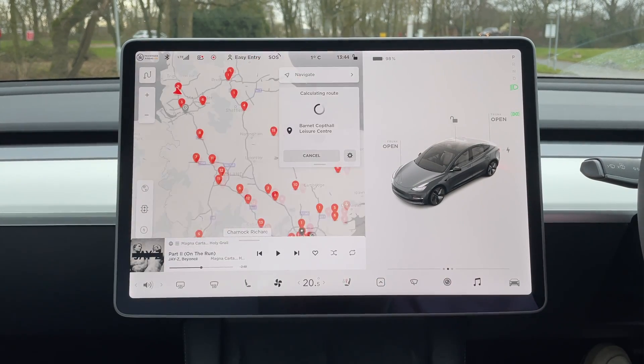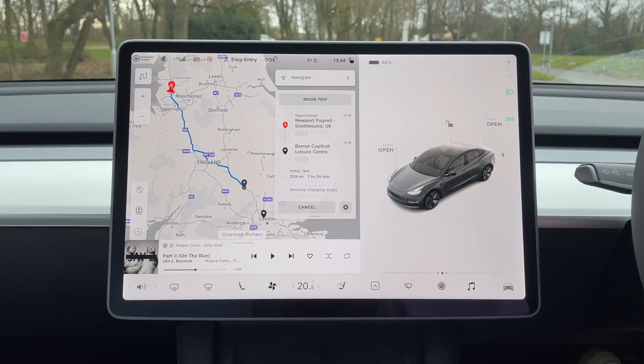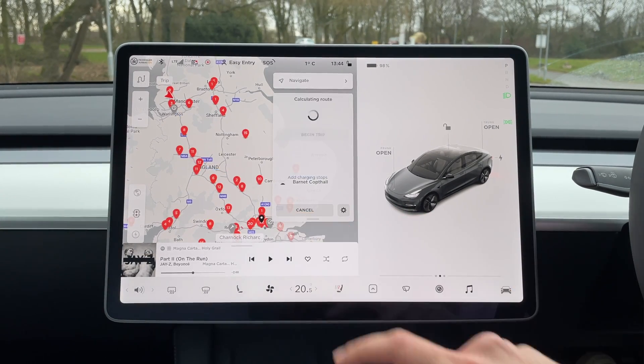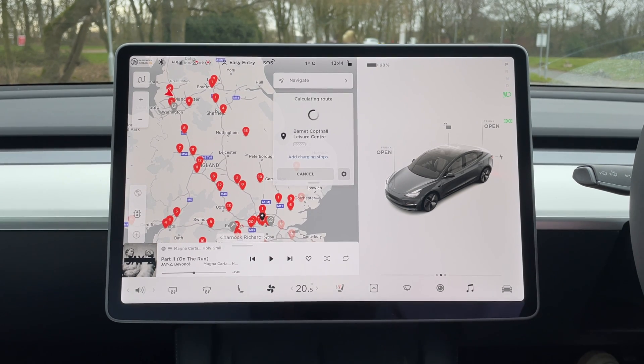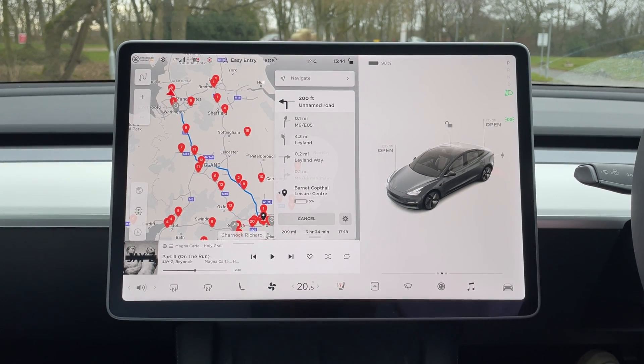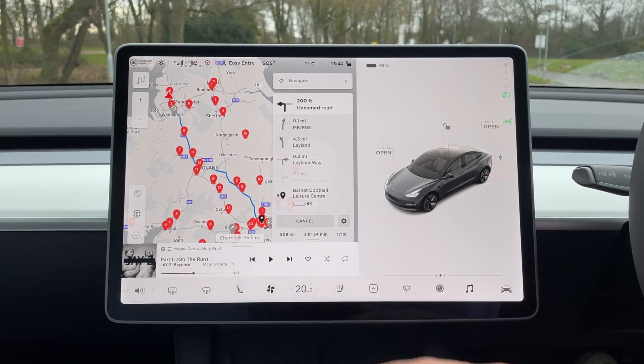Navigating home, it suggested topping up at another Supercharger mid-route, but since we arrived with 15% extra battery we figured it was an overestimate. We removed that stop and the navigation said we'd arrive home with about 5% battery remaining. We didn't think removing the aero wheel covers would have that big an effect — so let's see how that turned out.